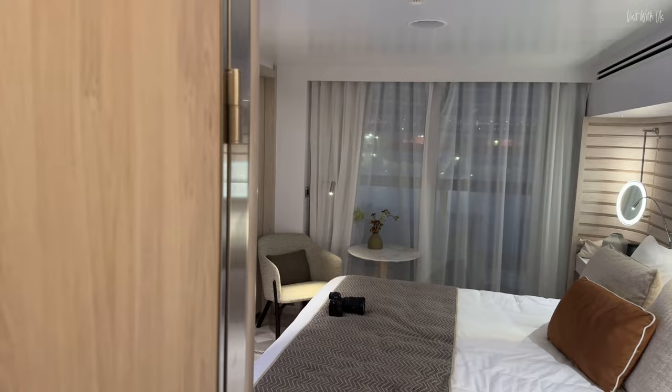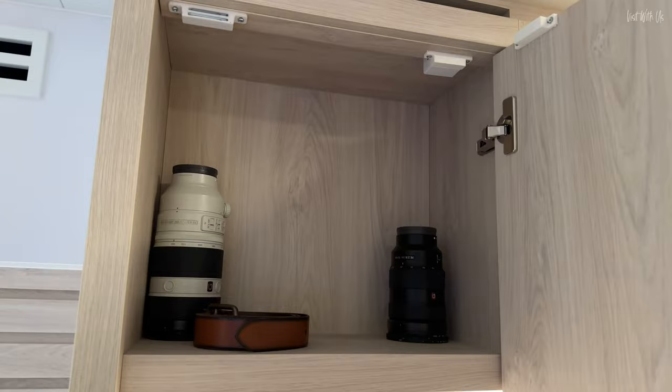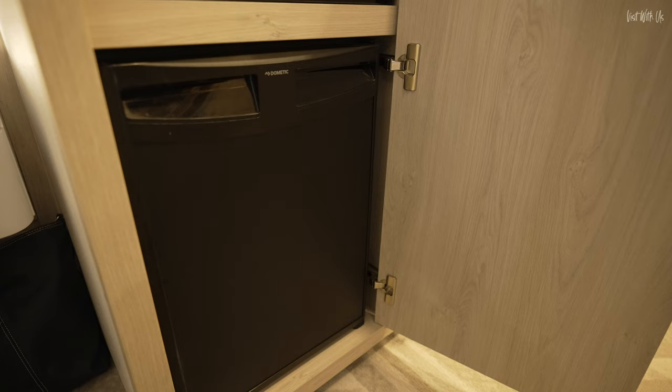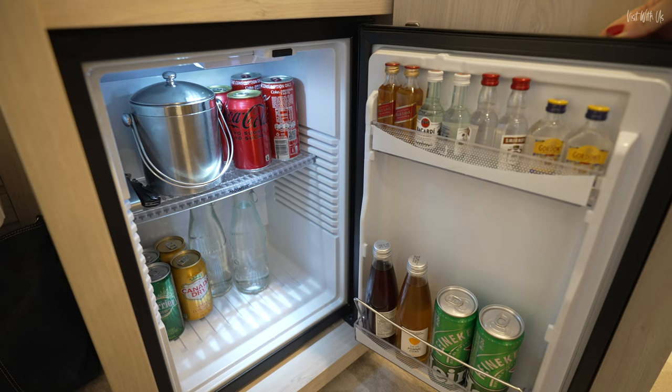Coming through, we have another cupboard here — this is the important cupboard, because it's got the coffee machine. There's also a lovely large safe — we do like a large safe. And a stocked minibar, which is all complimentary. You can literally have all that back in one hour — I don't recommend that — but they will fill it up, no questions asked.